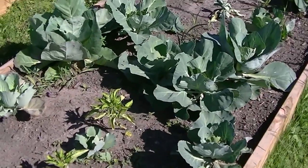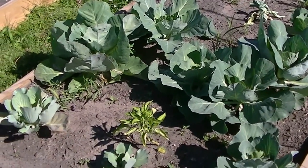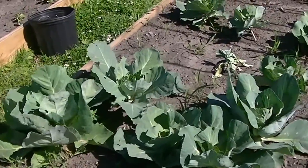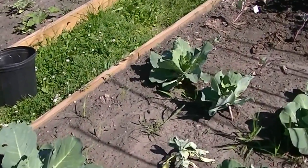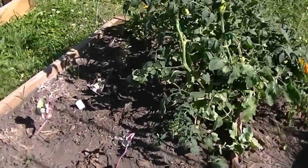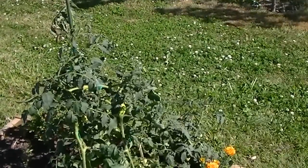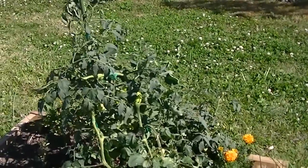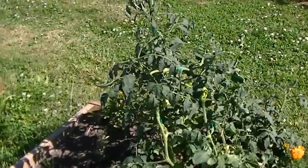There are some peppers that just started growing all by themselves — no idea what kind they are, they just kind of showed up there, we're letting them grow. Some cauliflower over there. And that is a tomato gone crazy — just kind of started growing there and we let it go.